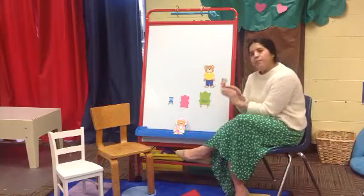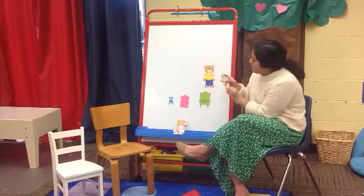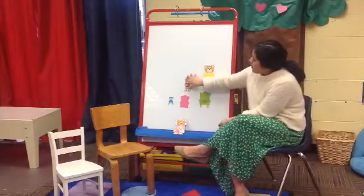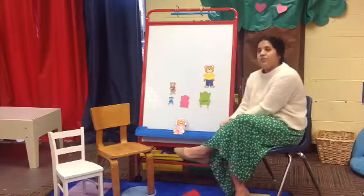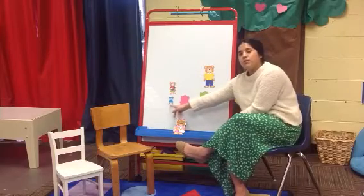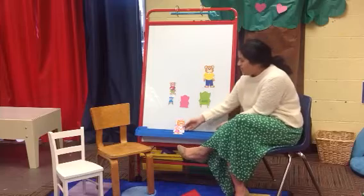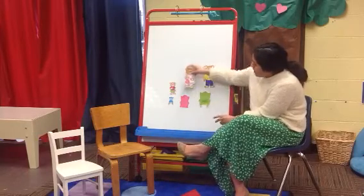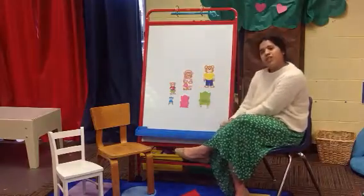Now we have Baby Bear. Which chair do you think fits Baby Bear the best? Is it the medium-sized chair, or the small blue chair? If you guessed the blue small chair, you guys got it correct. That leaves us with Mama Bear. Mama Bear's chair is the pink medium-sized chair, because it fits her just right.